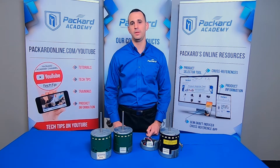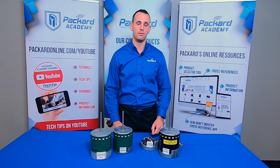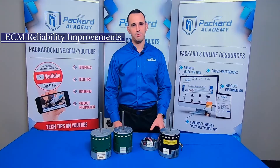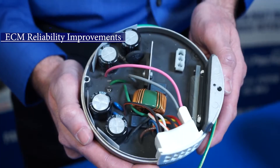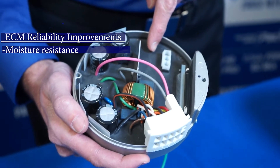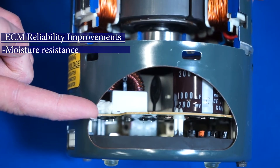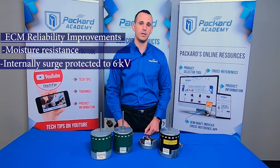So why would you go back with an ECM given these potentials for failure? First, let's discuss the reliability improvements of newer ECM designs over older generations. Here we have Packard's EC Max and Gentek's Evergreen EM motors. These motors have potted controls, making them more resistant to moisture. Older generations of ECM have exposed components, making them more prone to issues caused by excessive moisture.